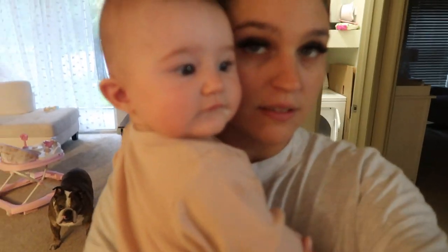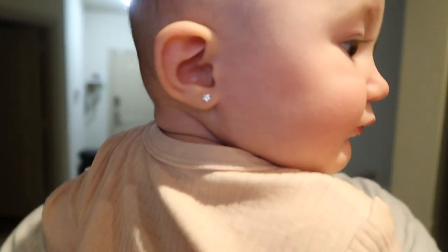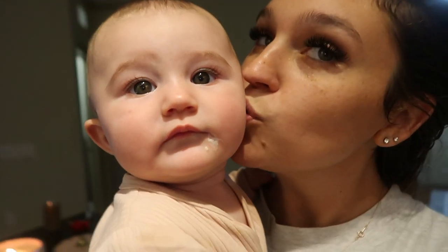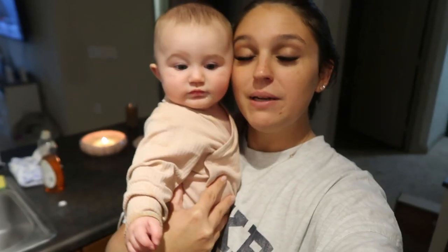Let me show everyone Arabella's new earrings! Say guys — I got my ears pierced! Tell them — I got my ears pierced! She got little tiny diamonds in her ears. Hey guys, it's been a minute!